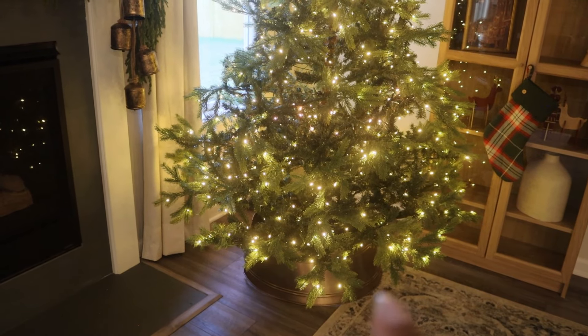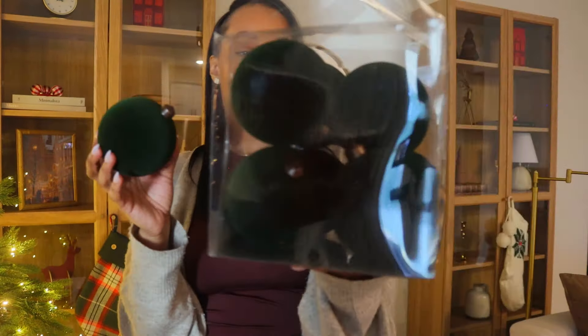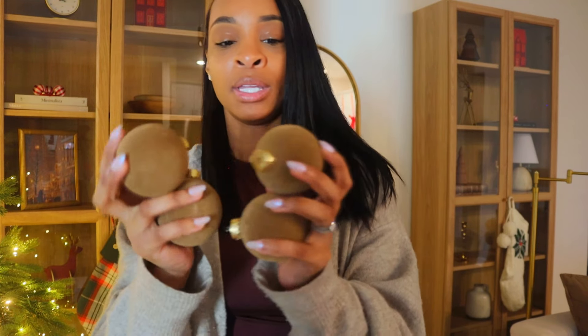My tree skirt is from Target — I got that last year on sale from the Hearth and Hand collection. I'm going to share all the ornaments I'm using, which I got from different places like Hobby Lobby, Target, and H&M. The ones from Hobby Lobby are the viral velvet ornaments from last year, but this time I got the green ones — dark hunter green, a pack of six for $19.99 but half off with Hobby Lobby's 50% off. My theme is traditional Christmas, and I'm also throwing in some flock brown ornaments I got from Michael's last year.